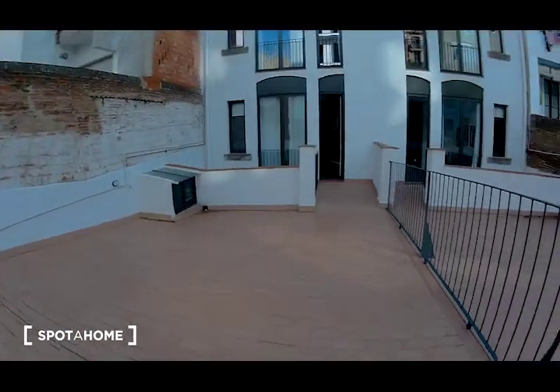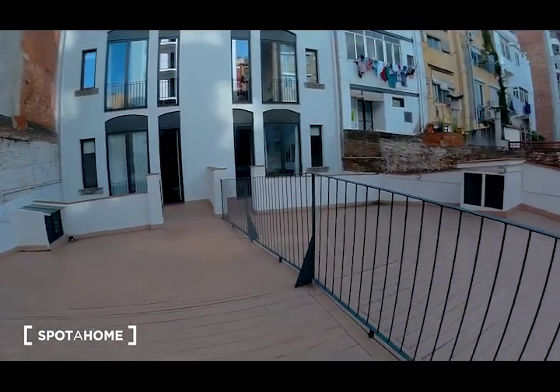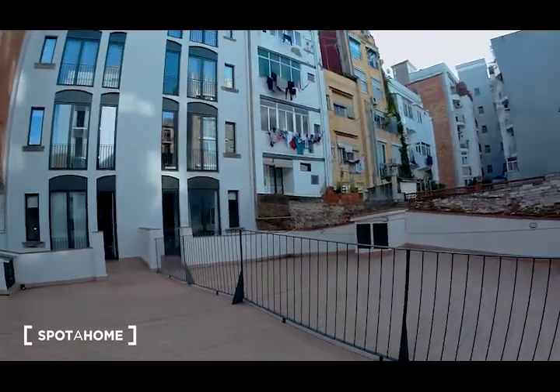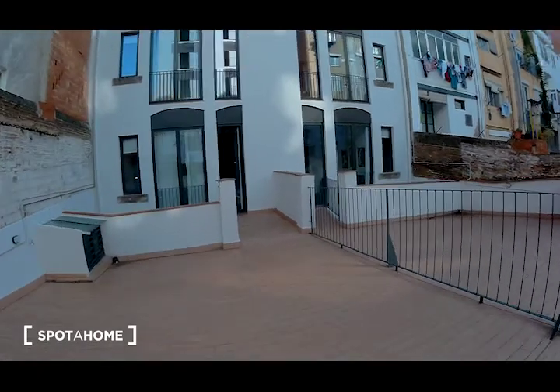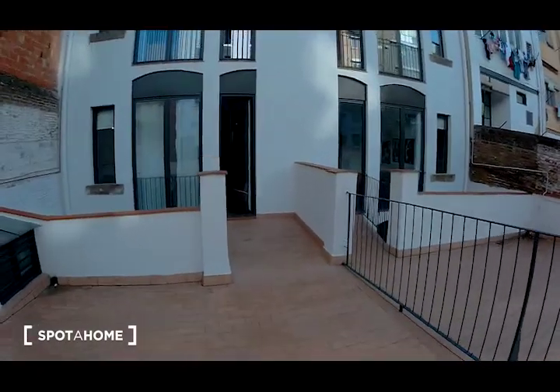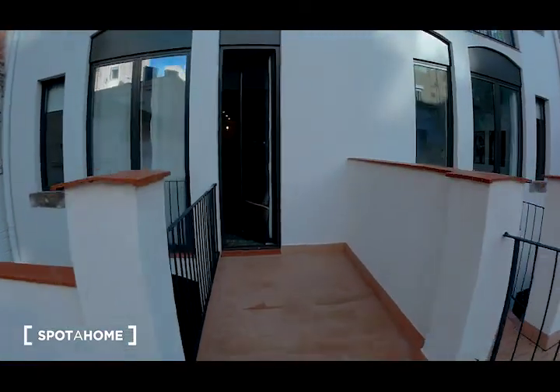So this is the flat and this is the view of this balcony. Perfect — I am going to show you now the rest of the flat.